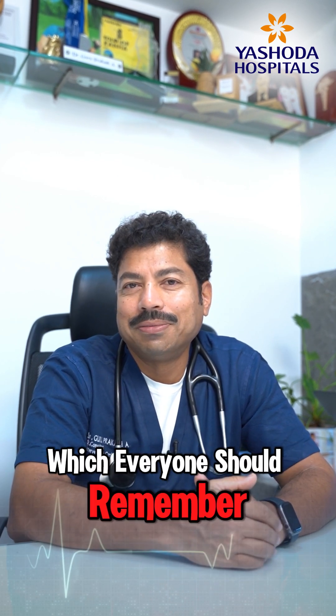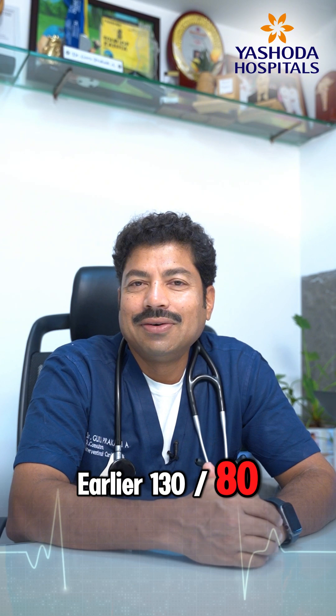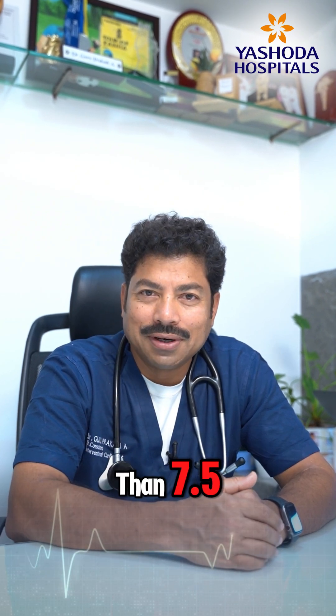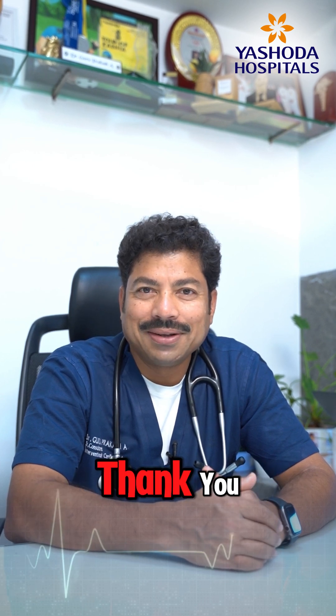This is a new development everyone should remember. Earlier, 130/80 was not to be treated, but now it has to be treated if the PREVENT scale score is more than 7.5.